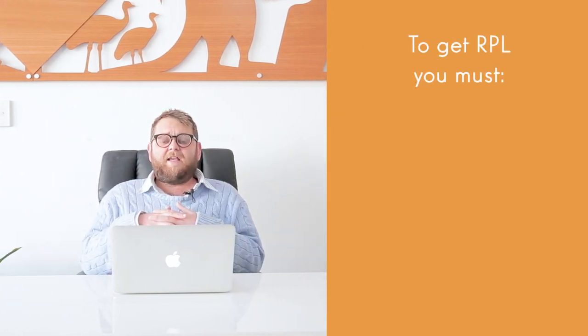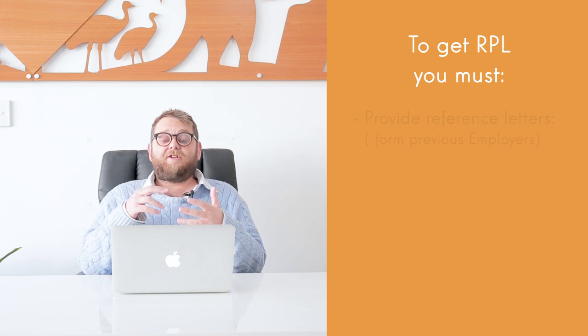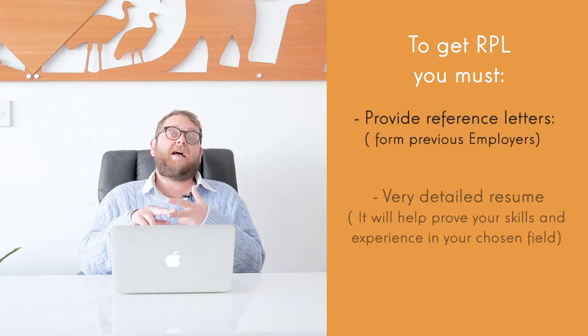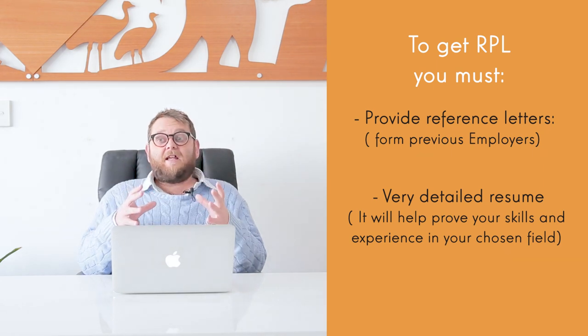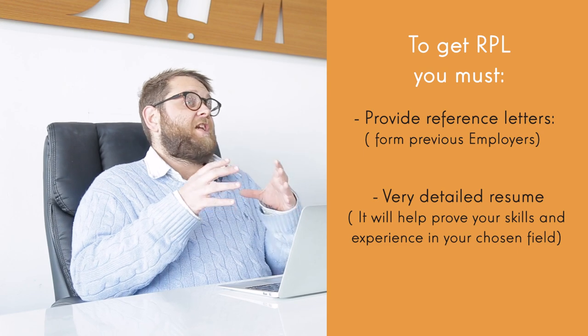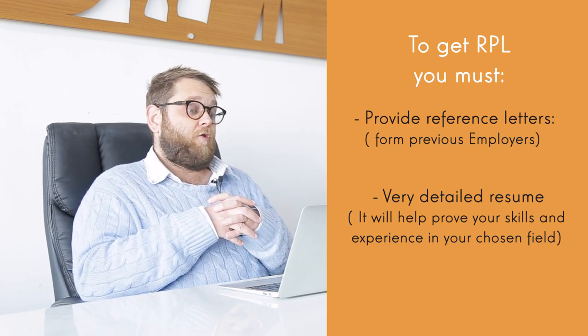Generally speaking, to get RPL you would need to provide reference letters from previous employers and a very detailed resume. This is going to allow the assessor to get an idea of your experience and your knowledge in the sector that you're trying to get RPL for.